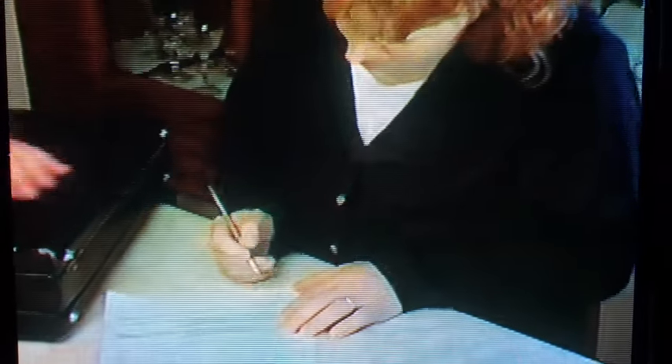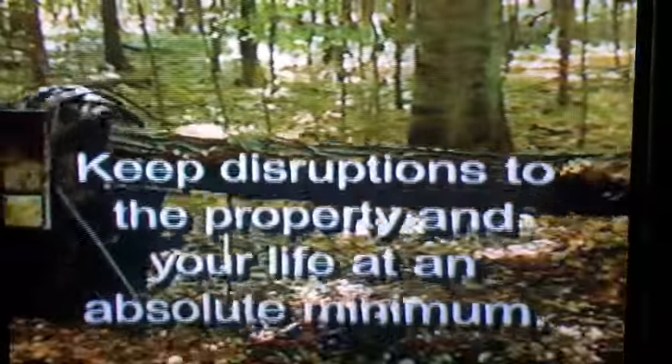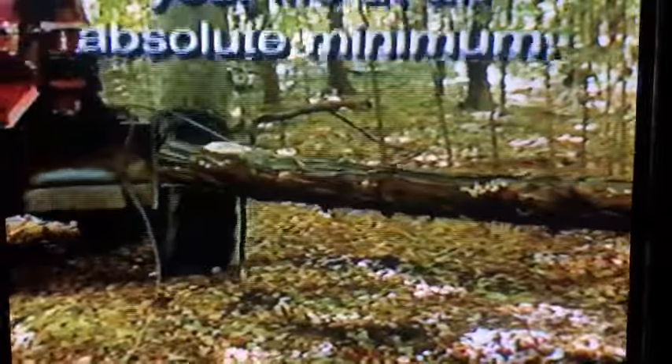We pay you in advance for your timber and set a harvesting schedule that works best for you. Generally, it takes between one and two weeks to harvest, and we work around hunting seasons, harvests, and wet weather to keep disruptions to the property and your life at an absolute minimum.